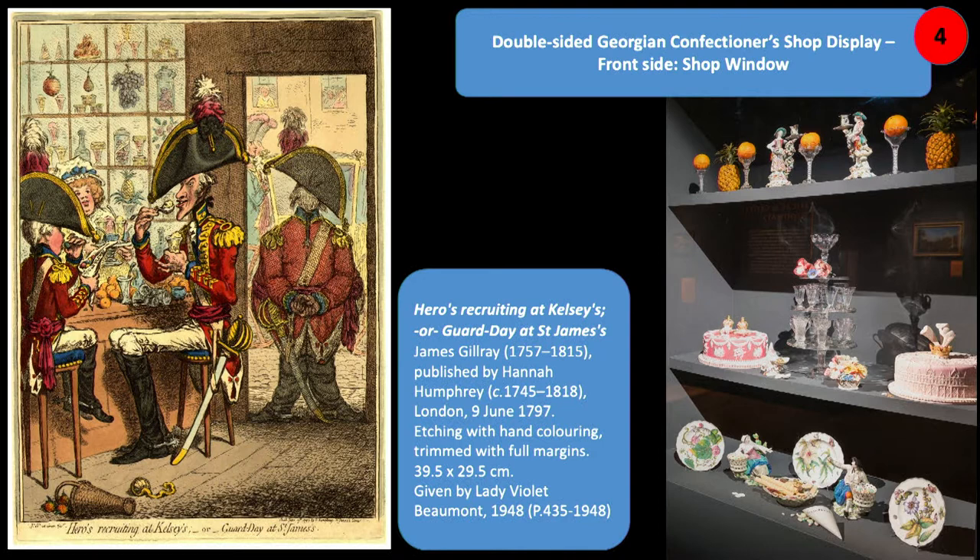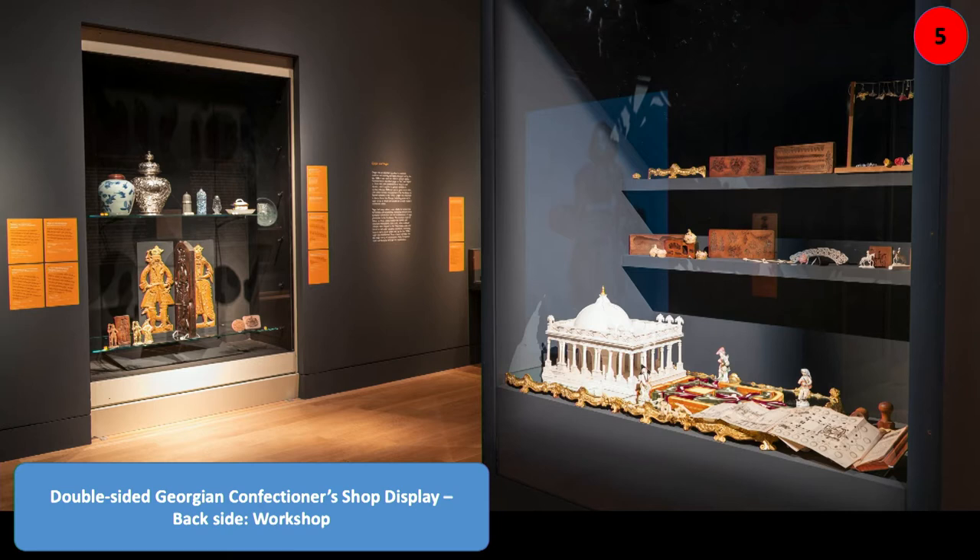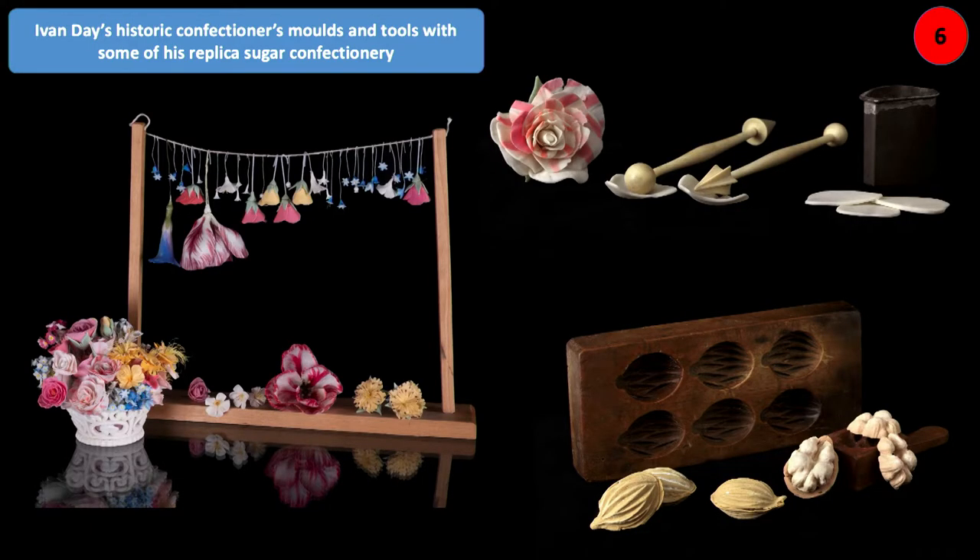The display showed the porcelain, glassware sold or hired out, as well as sweet treats — cakes, imported oranges, pineapples and other fruit. The back side showed the workshop with tools, instruction manuals, and equipment to make sweet treats, biscuits, and cakes. There was a wall case with items connected with sugar and the production of ginger. In the case you can see wonderful sugar crafts, Ivan's moulds and tools, and some little gingerbread moulds.